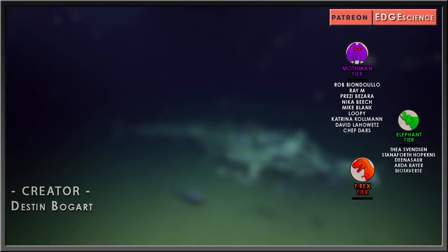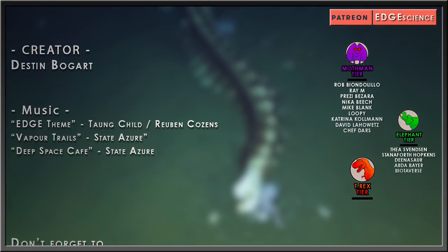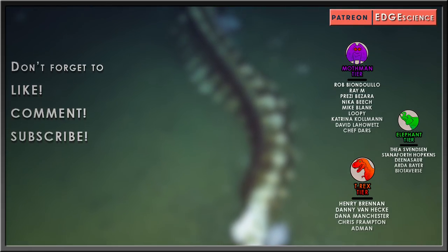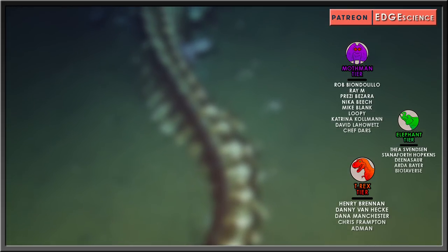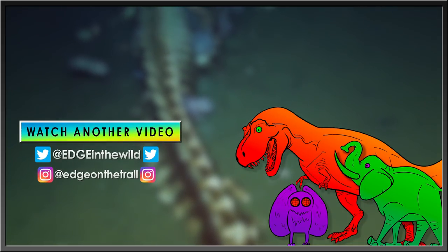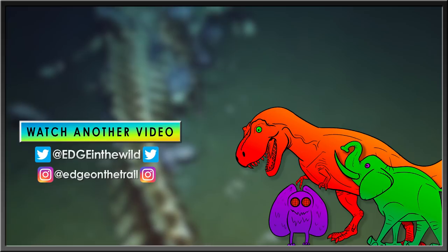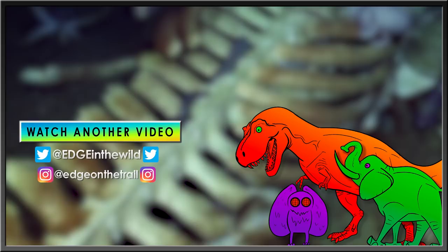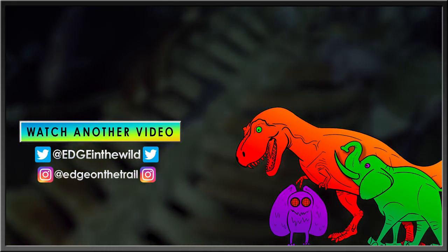Special thanks to my elephant-tier patrons: Thea Svensson, Staniforth Hopkins, Dinosaur, and Arda Bayer, as well as my Tyrannosaurus-tier patrons: Henry Brennan, Danny Vanheck, Dana Manchester, Chris Frampton, and Admin. Thank you.